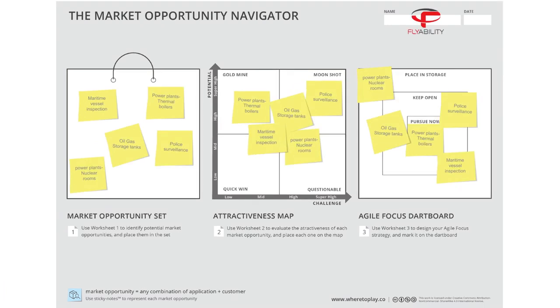FlyAbility's team applied the Navigator to find their most promising market and make an informed decision so they can move forward with confidence. Their choice turned out to be a winning strategy. Sales grew quickly and inbound requests were flowing in. But before we dive into this process, let's take a closer look at FlyAbility's drones.